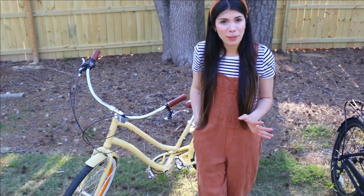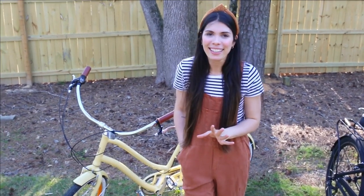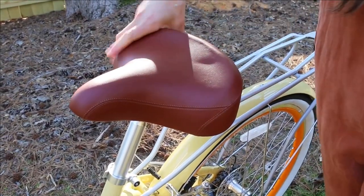My absolute favorite thing about this bike is how comfortable it is to ride. I haven't ridden a bike in over 10 years and as soon as I jumped on it, it was literally like riding a bike. Let's start with the seat — it is incredibly soft, extra wide. It feels like you're sitting on a pillow, which is perfect because when you're riding a bike, you want to be comfortable.